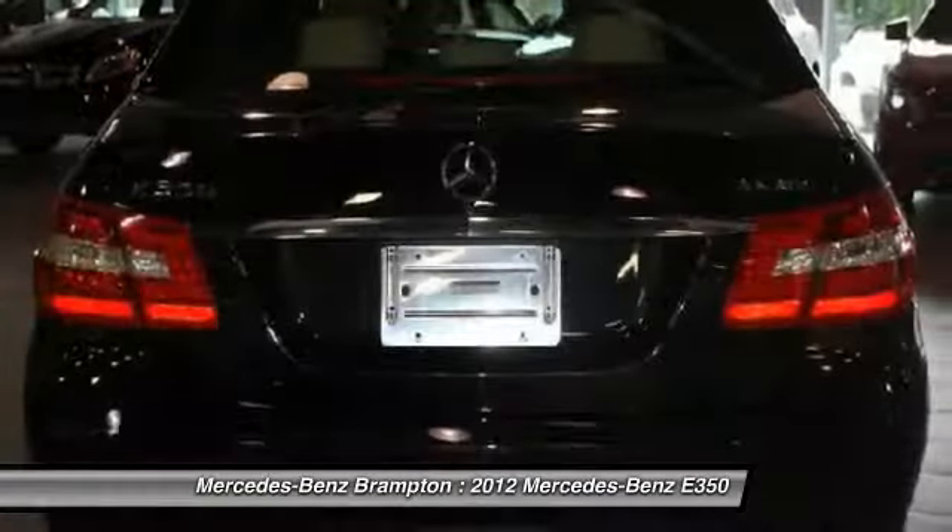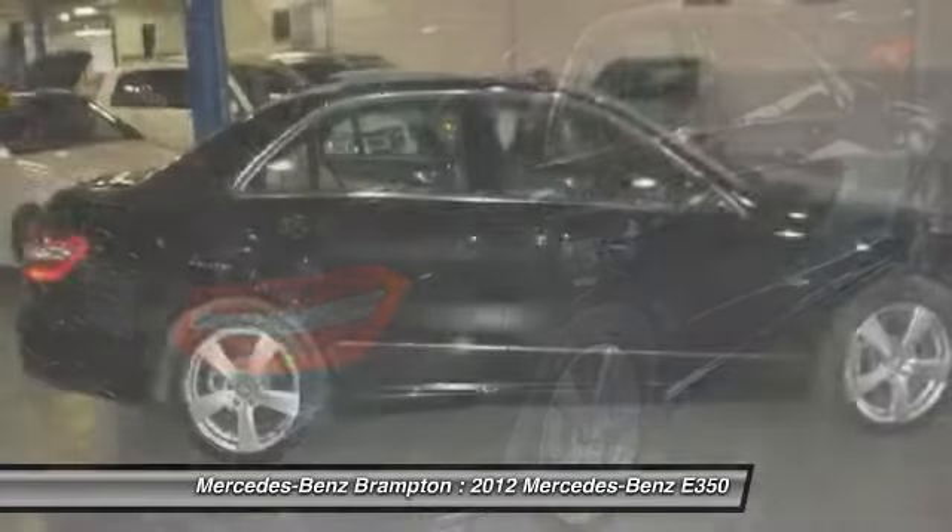Premium package. This beauty is sure to make you the talk of the neighborhood. So call or drop in for a test drive today.